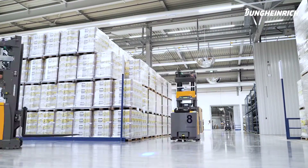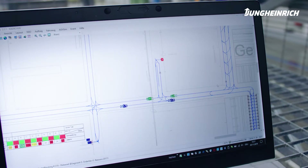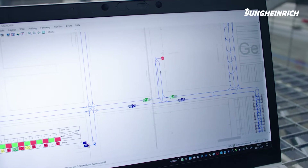They are linked to the client's WMS by the Jungheinrich logistic interface and receive their transport orders in this way.